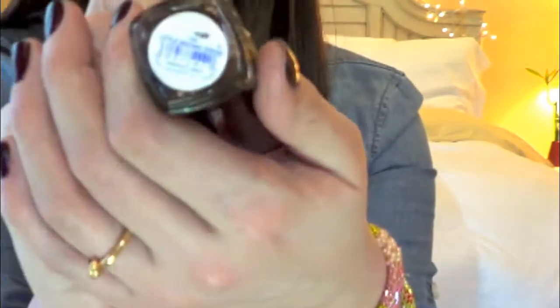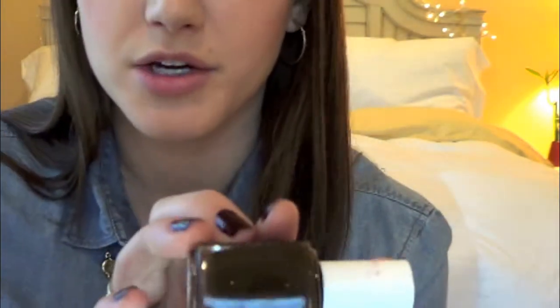The next polish is a brown by Essie called Little Brown Dress. I was drawn in by the color and the name — Little Brown Dress, like LBD, little black dress, but brown. This is a great dark chocolate brown. It's definitely chocolatey, and it's appearing a little darker on camera than it really is. This was my darkest color before Linkin Park After Dark. If you're looking for a brown polish, I really love this one.